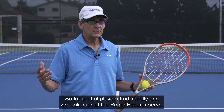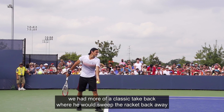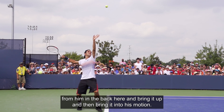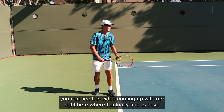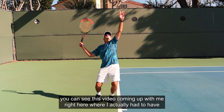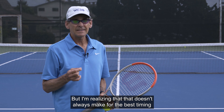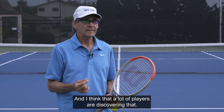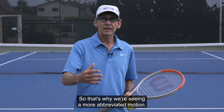For a lot of players traditionally — looking back at Roger Federer's serve — he had more of a classic take-back where he would sweep the racket back away from him and bring it up into his motion. You can see a video here where I've actually served like that in the past. But I'm realizing that doesn't always make for the best timing or the most efficient service motion, and I think a lot of players are discovering that. That's why we're seeing a more abbreviated motion.